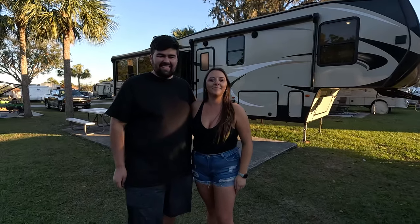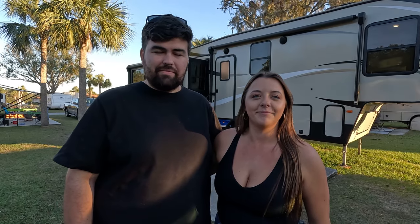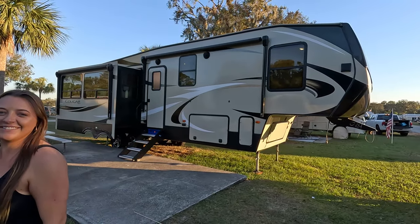A lot has changed since we were here because we were supposed to do a video on the truck, but we bought a new truck and traded this one in. They gave us a really good deal, and with the tax benefit it wouldn't be fair to charge somebody that much. So the truck's off the table. But we do have the fifth wheel hitch if somebody needs that. Behind us is our first fifth wheel — a 2019 Keystone Cougar 315 RLS.